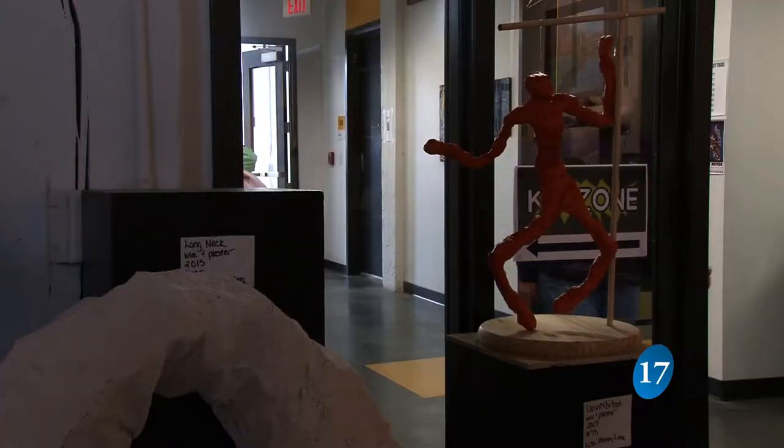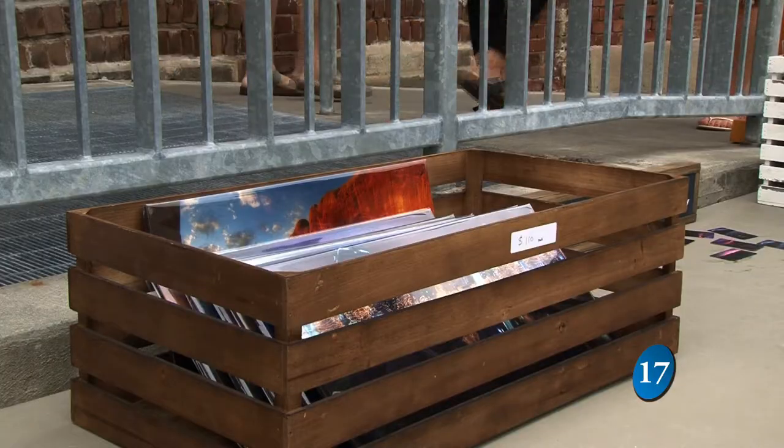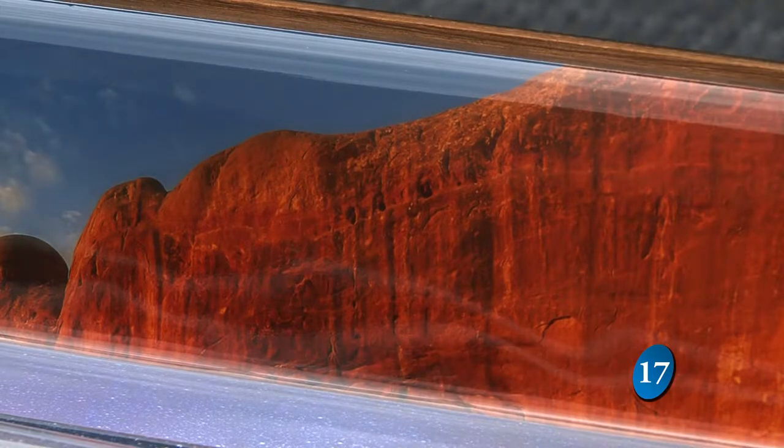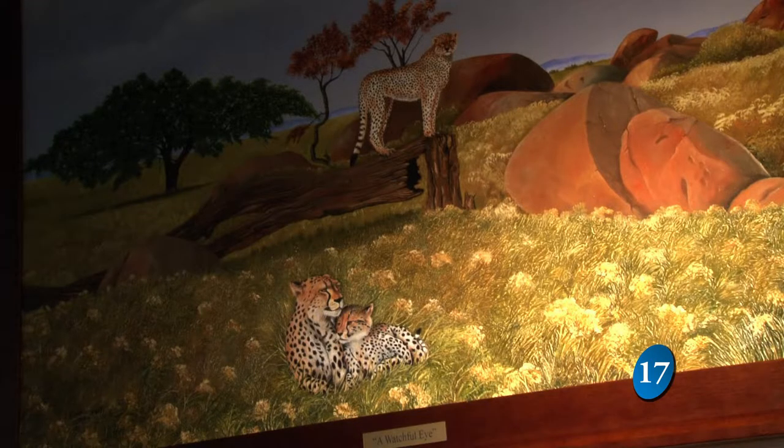Rogers says events like this are perfect to give exposure to artists in Council Bluffs. It's a great opportunity to have a place to set up and show not only local art, but travel photos and stuff like that.